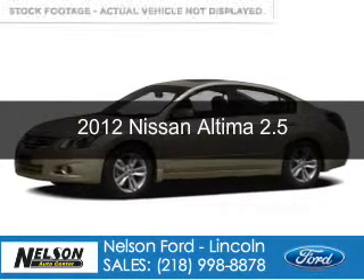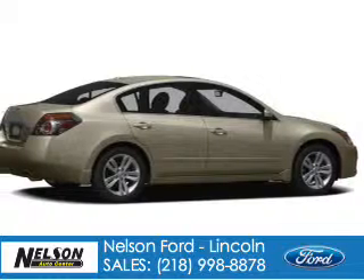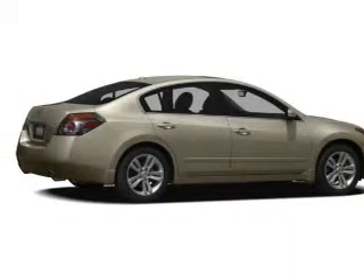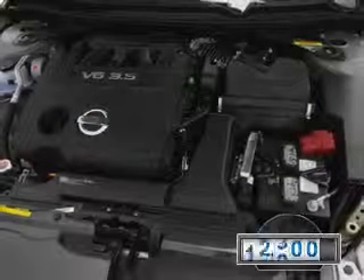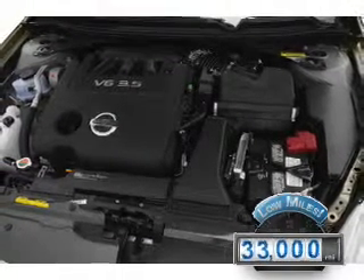This is a used 2012 Nissan Altima, powered by front-wheel drive, a 2.5-liter four-cylinder engine, and an automatic transmission. With fewer than 35,000 miles, this vehicle has a long road ahead.